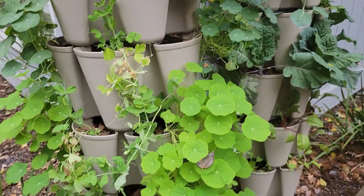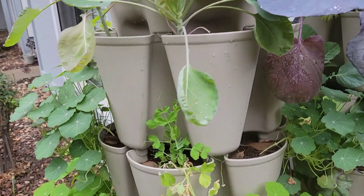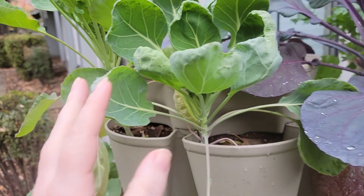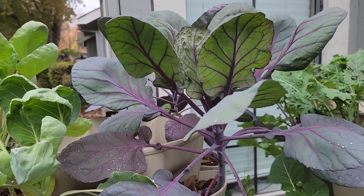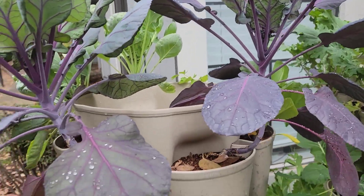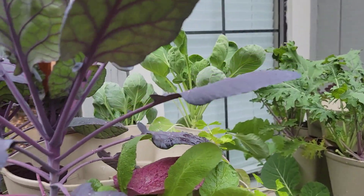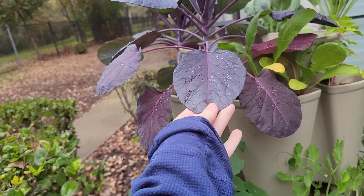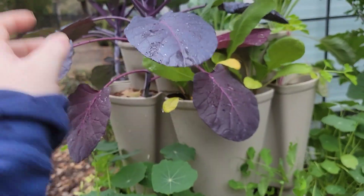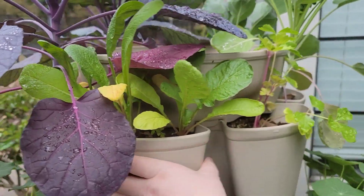This first tower has the least variety of things. The top has brussels sprouts which are doing amazing — way better than last year's. I'm super happy with what's going on here. I've actually harvested some of these leaves to add into soups and eggs, and I really enjoy getting the color difference in our meals.